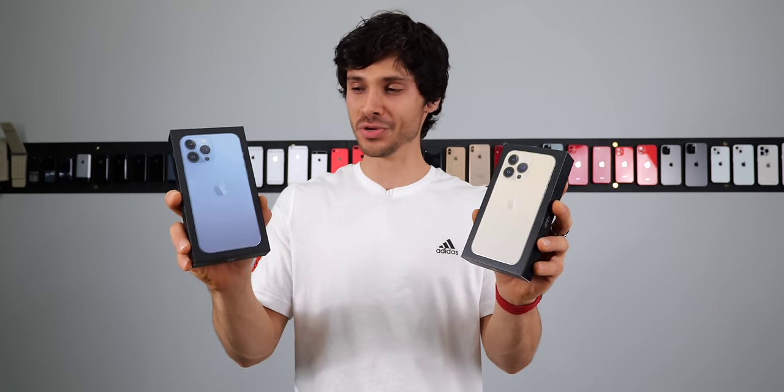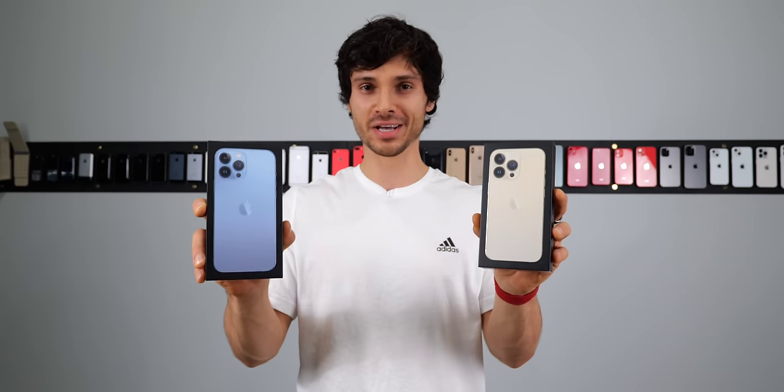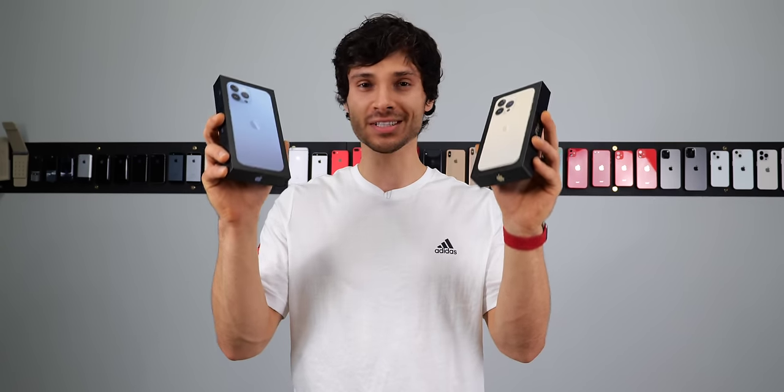What's up guys, EverythingApplePro here. New year, new iPhones. Let's go ahead and durability drop test Apple's latest creations.